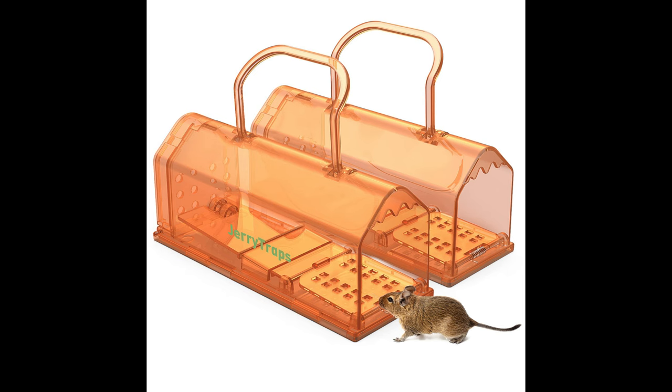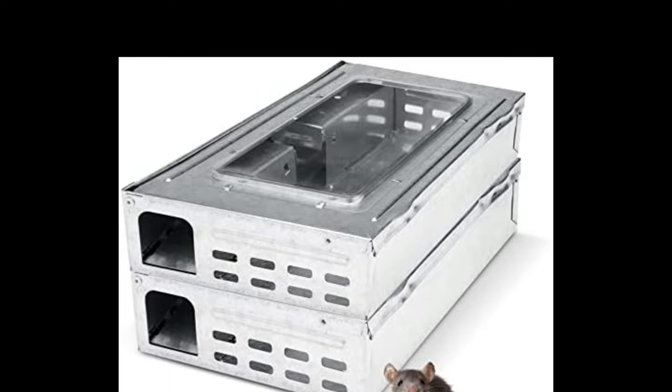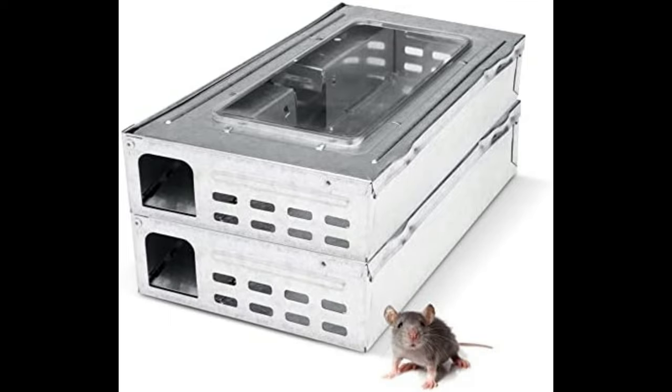From ancient civilizations to the modern era, the history of the mouse trap reflects our enduring quest to coexist with nature. Whether classic or cutting-edge, these ingenious devices continue to shape the way we deal with the tiny yet persistent household foe.